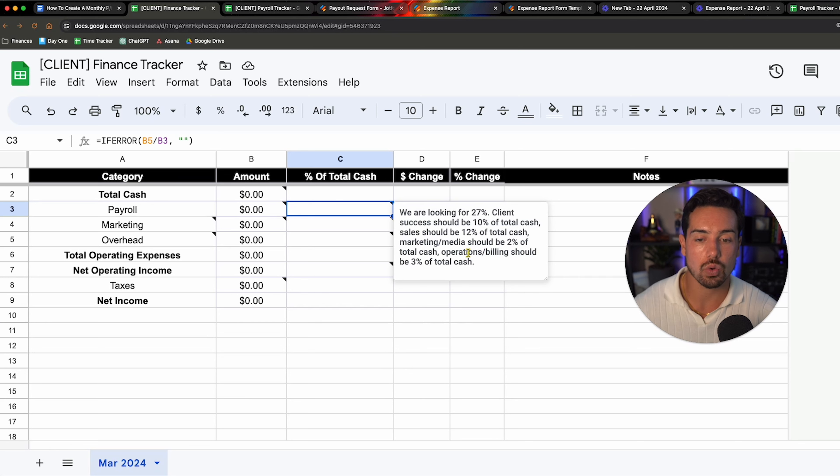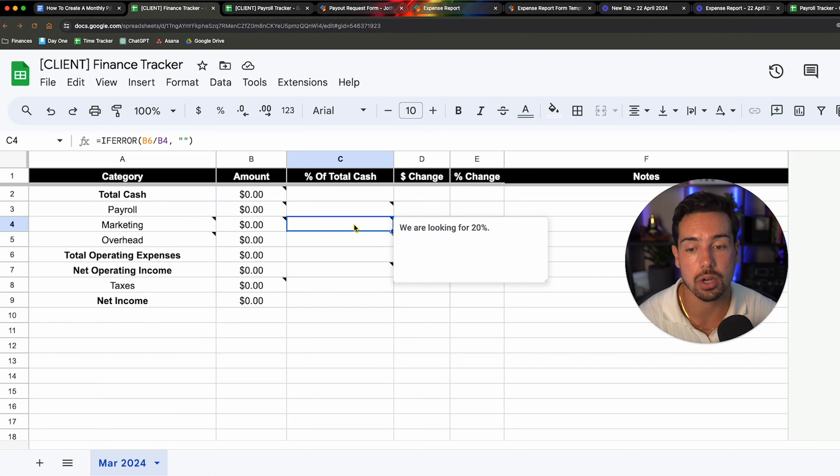This will be linked below so you can check it out. The finance tracker has months across the top — this one says March 2024. The categories are: cash, payroll, marketing, overhead, operating expenses, net operating income, taxes, and net income. For each category you have the amount that month, the percent of total cash, the dollar change month over month, the percentage change, and any notes you want to track on a monthly basis.